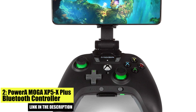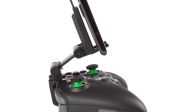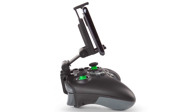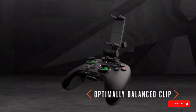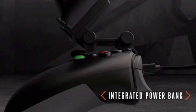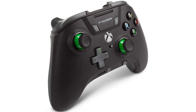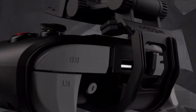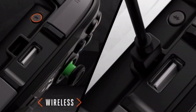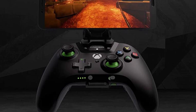Number 2: PowerA MOGA XP5X Plus Bluetooth Controller. The PowerA MOGA XP5X Plus is a budget-friendly option for gamers who want a reliable, high-quality controller. Designed for Android mobile devices, it is equipped with a built-in battery that provides up to 20 hours of continuous gaming. It features an ergonomic design with responsive and precise buttons and joysticks. Additionally, it includes a phone clip that holds your device securely in place so you can play without worrying about your phone moving around.